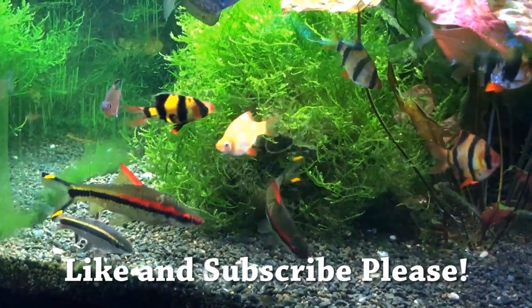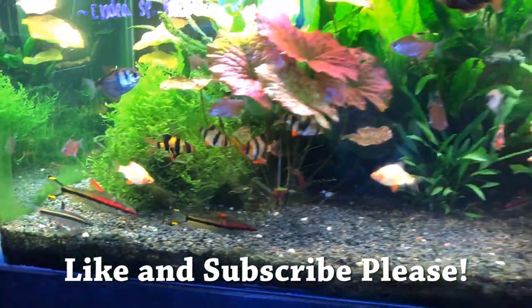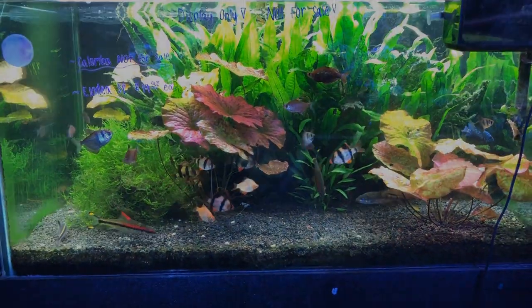Please let me know what you think of the tank in the comments, and also like and subscribe, please. Thank you for watching.